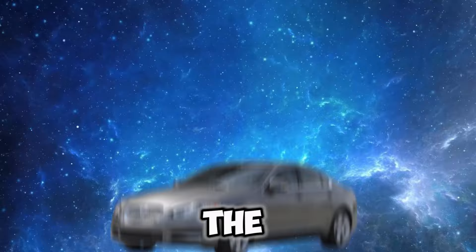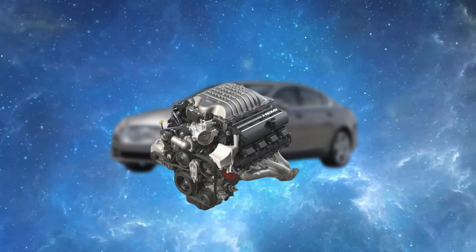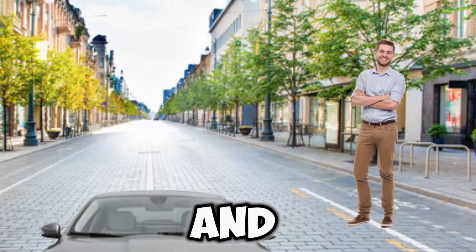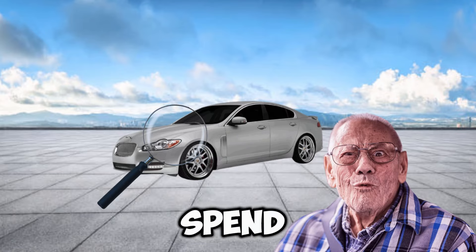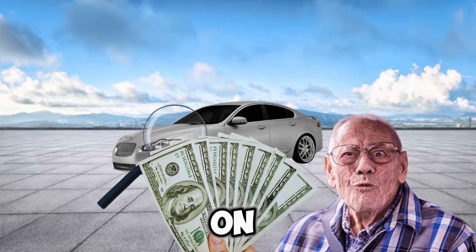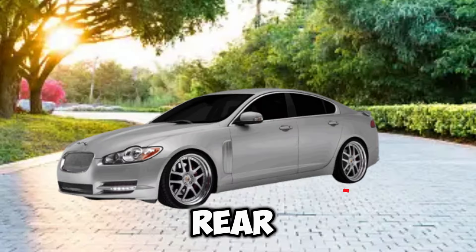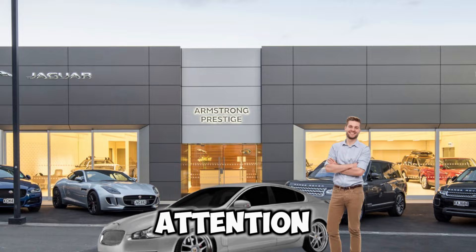At number three, we have the 2009 Jaguar XFR. This car came with a supercharged V8 with 420 horsepower. I've seen these cars so many times on the road and never knew they had so much power under the hood — they're so unsuspecting. It's like a grandpa that wanted to spend his retirement money on a sports car. It has a 0-60 of 5.1 seconds, it's rear-wheel drive, and it won't grab any attention until it gaps your Mustang at the light.